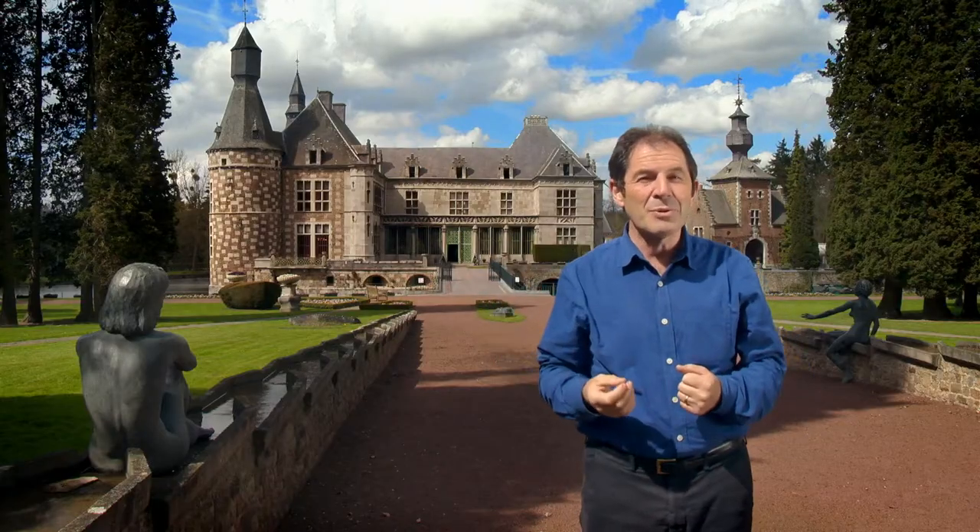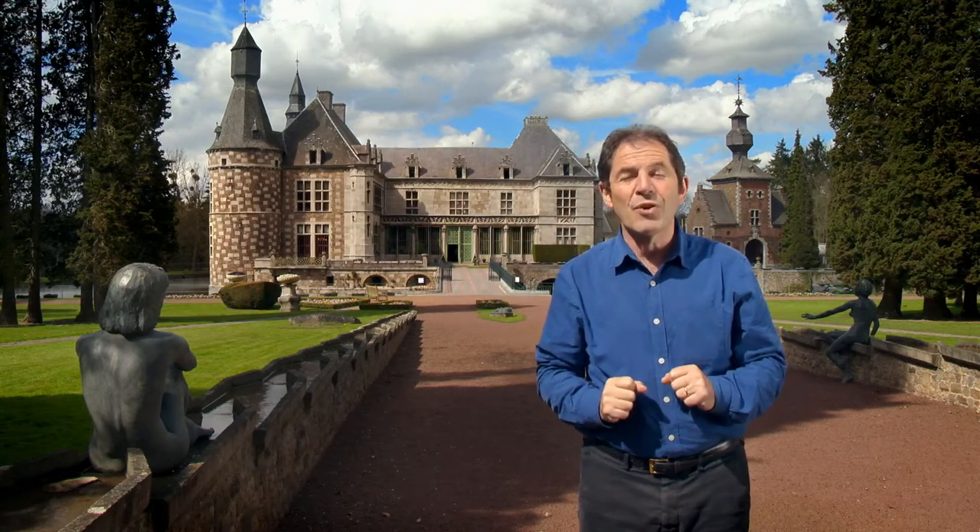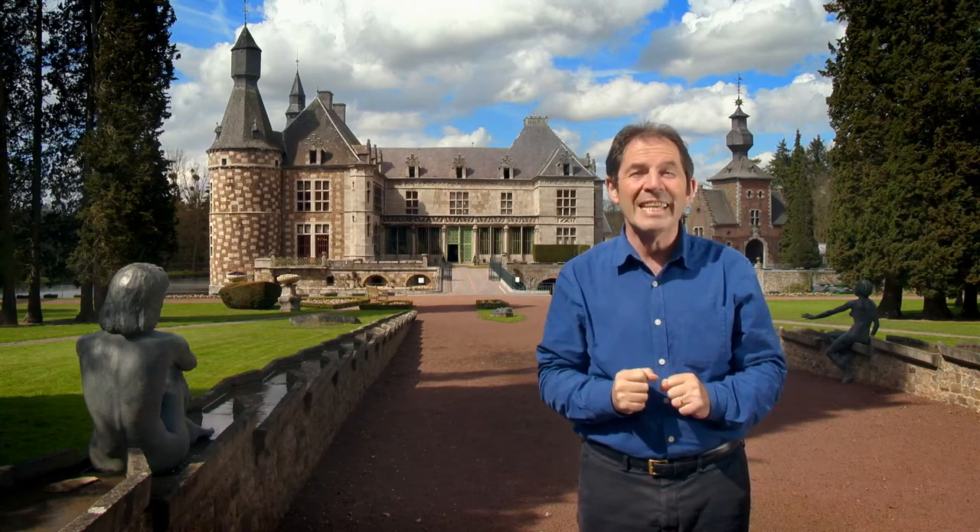This is the magnificent Château de Joët, just south of Liège. And the local Belgian chocolatiers are making some of the finest chocolates in the world.